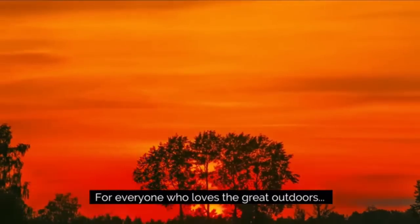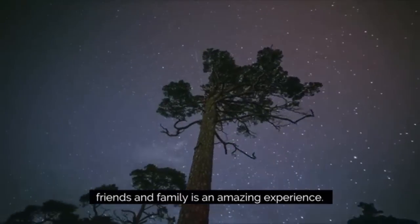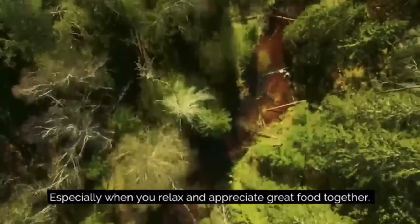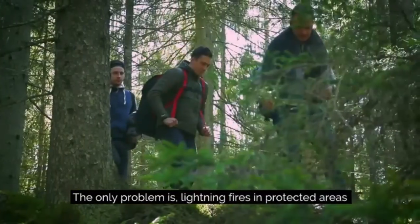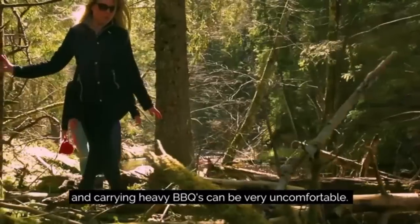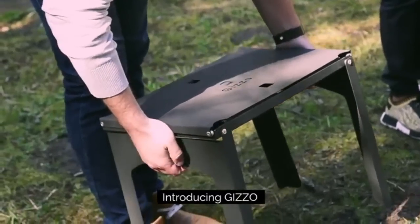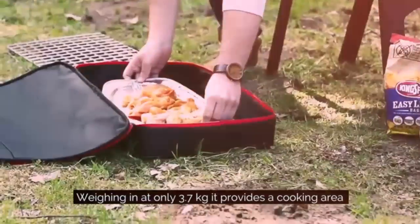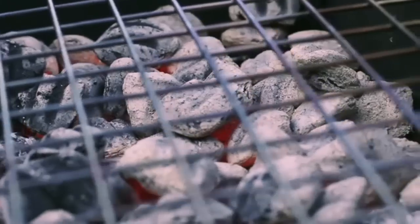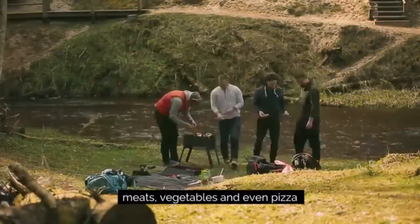For everyone who loves the great outdoors, quality time spent exploring mother nature with friends and family is an amazing experience, especially when you relax and appreciate great food together. The only problem is, lighting fires in protected areas may be an issue and carrying heavy barbecues can be very uncomfortable. That's why we created the world's first backpackers grill. Introducing Gizzo — weighing in at only 3.7 kilograms, it provides a cooking area big enough to easily grill 8 burgers, and it's perfect for cooking all foods including meat, vegetables and even pizza.